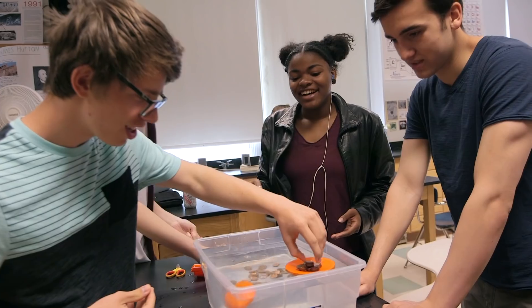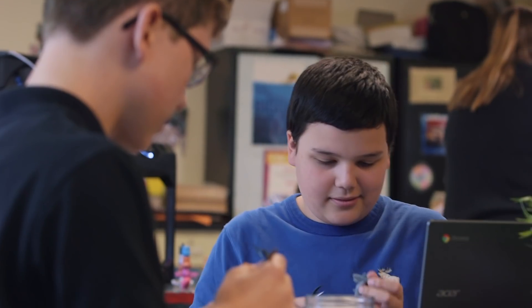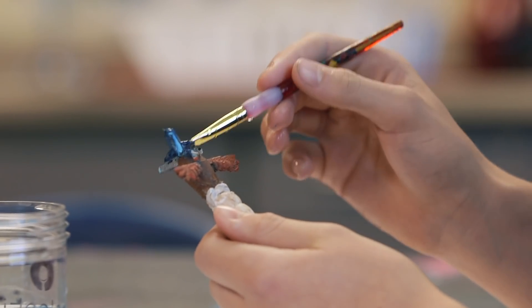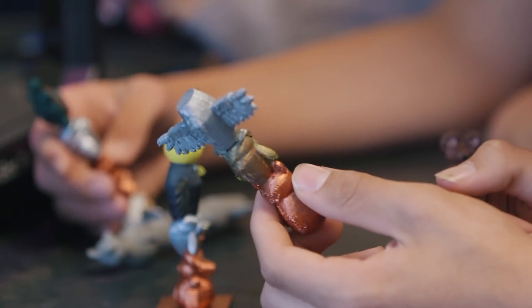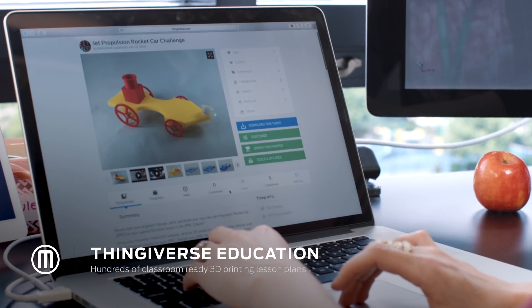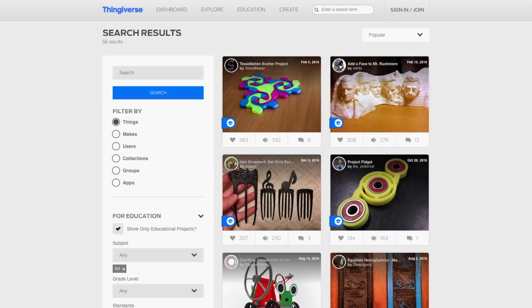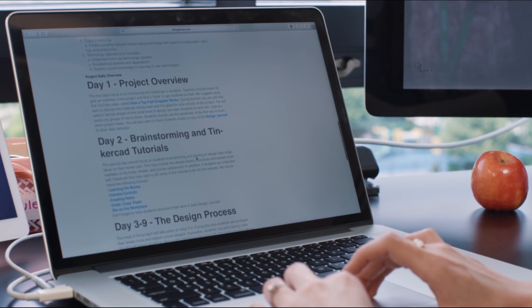3D printing can be applied into just about any content area. Instead of having to go to the museum and take pictures or search the internet, you can actually print out a fossil or an artifact in any class. We also have the Thingiverse for Education piece, where you have things developed by educators — so instead of searching through the whole volume, you go to that one spot and there they are. Some, if not all, include lesson plans to go along with it. That's a great resource.